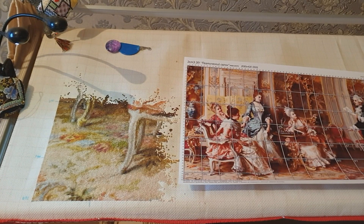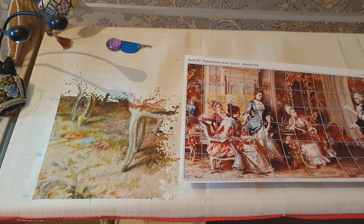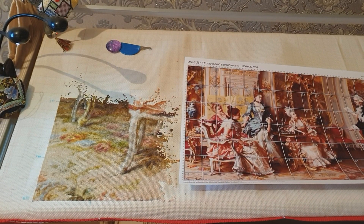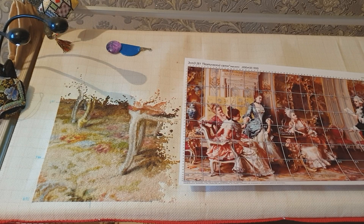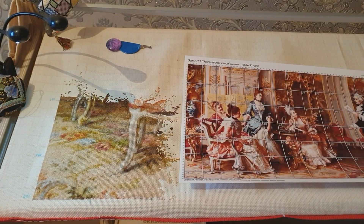Я приветствую всех на моем канале. Меня зовут Елена, и сегодня хотела показать все свои процессы и продвижение по ним. Начало года — вот я решила показать всё, чем сейчас занимаюсь. Ну а также покажу ещё несколько фокусов и расскажу, как они делаются. И в конце немного интересного о разном. Итак, начнём.